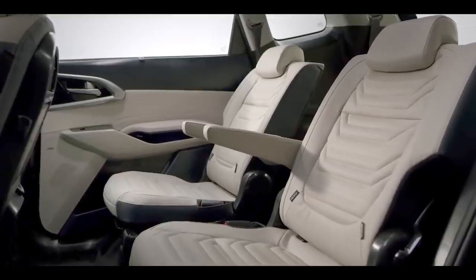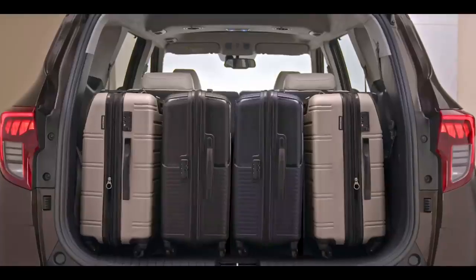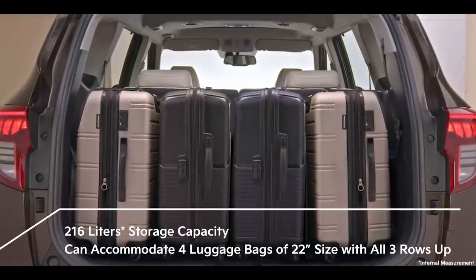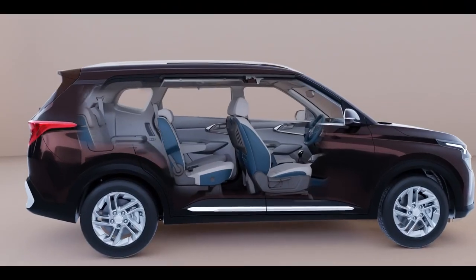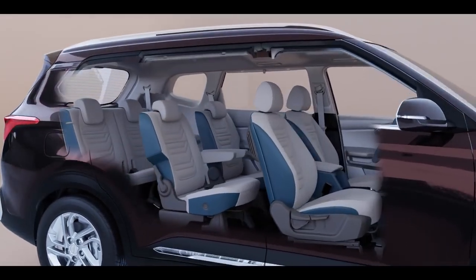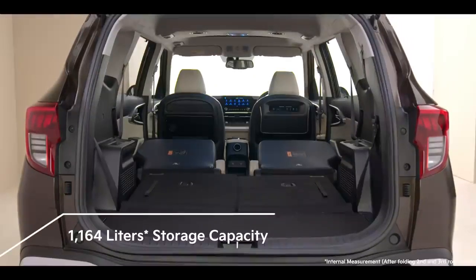Ample seating space does not compromise on the luggage space in the Kia Carens, with 216 liters of storage to accommodate multiple bags comfortably. Flexible seating and endless storage options are effortlessly embodied in the Carens — just drop the third and second row seats to see the difference.